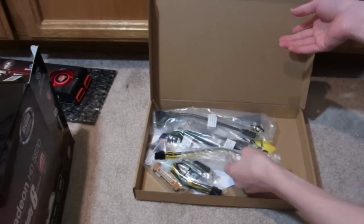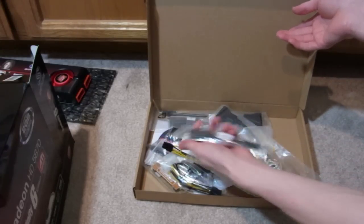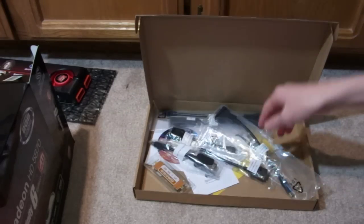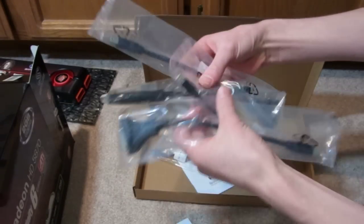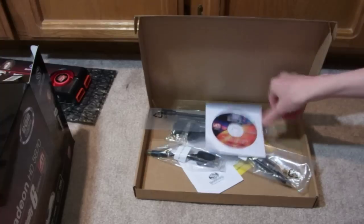These are all the accessories. You have HDMI ports, display ports, PCI express, and cords to hook up to power. Mounting hardware, software, and more cords. That's about it for the accessories — everything you need to hook it up with different options.